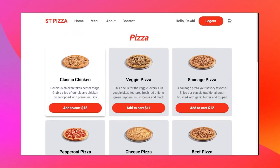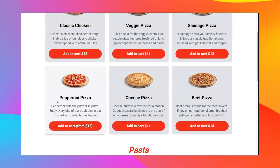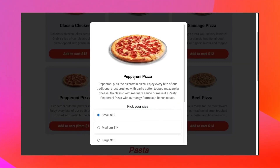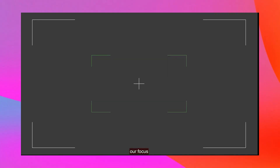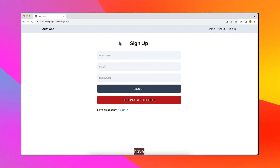You will build authentication, an admin panel, a cart page, and more. You will also deploy this on the internet so you can show it to anyone with one URL. It's a long tutorial but if you build it you will learn a lot of things, so definitely try it out.